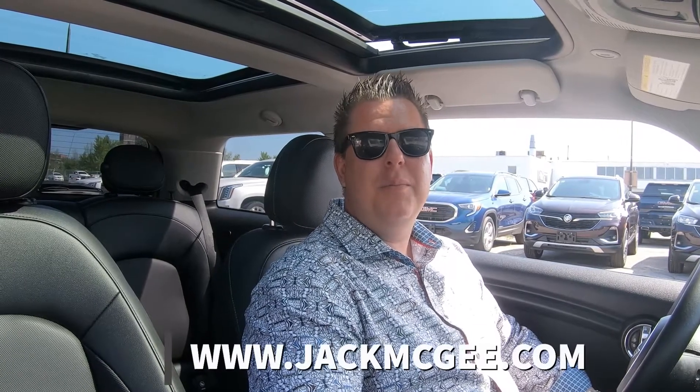If you'd like to discuss this vehicle option or any other, feel free to check us out at www.jackmcgee.com. My name is Patrick and I look forward to meeting with you. Thank you for checking out Patrick's pre-owned pick of the week.